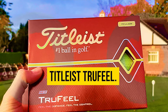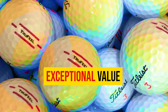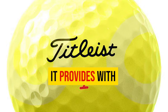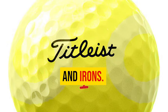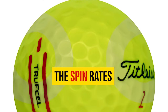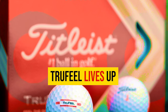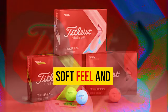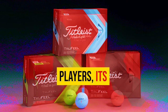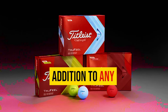On the positive side, the Titleist True Feel offers consistent performance across various shots, exceptional value for the quality it provides, and impressive feel and playability with both drivers and irons. However, players with high swing speeds might not experience optimal performance, and spin rates tend to drop off around the greens. Overall, the True Feel lives up to its promise and is a fantastic addition to any golfer's bag.